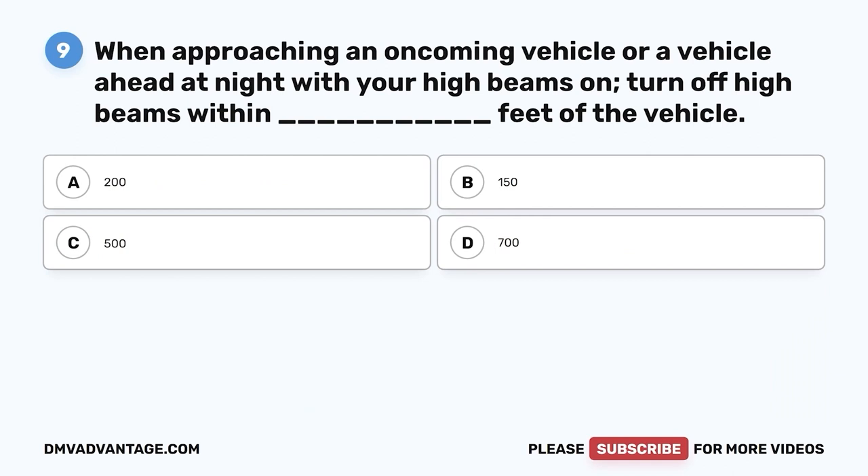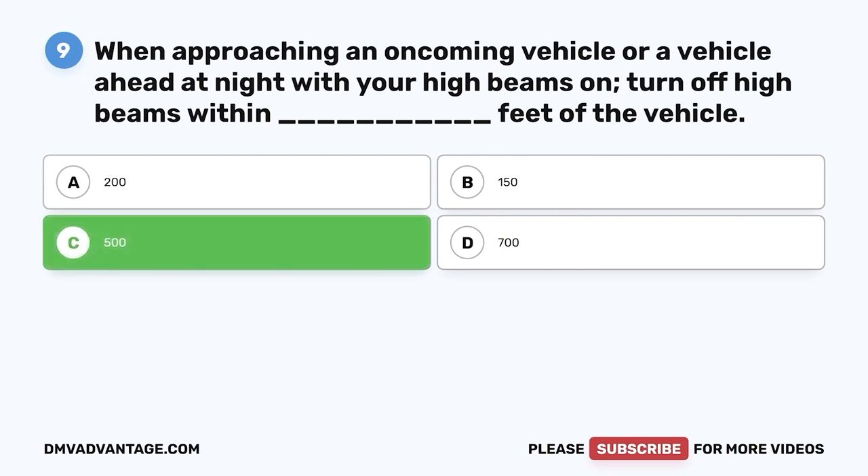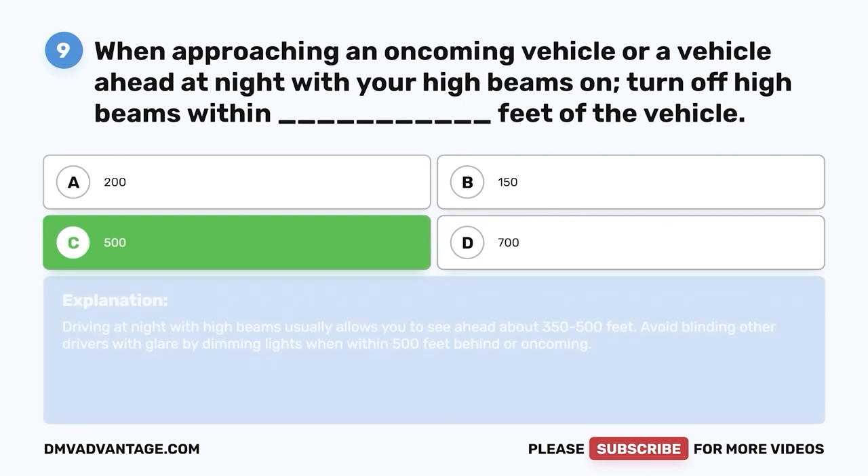Question nine: When approaching an oncoming vehicle or a vehicle ahead at night with your high beams on, turn off high beams within blank feet of the vehicle. A, 200; B, 150; C, 500; D, 700. The correct answer is C, 500 feet. Driving at night with high beams usually allows you to see ahead about 350 to 500 feet. Avoid blinding other drivers with glare by dimming lights when within 500 feet behind or oncoming.